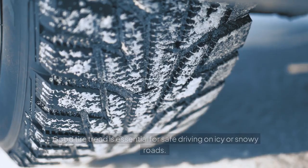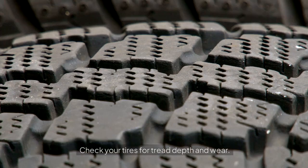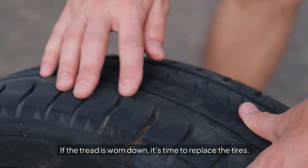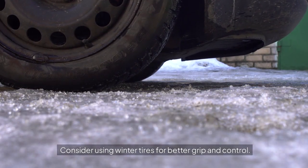Tire Tread: Good tire tread is essential for safe driving on icy or snowy roads. Check your tires for tread depth and wear. If the tread is worn down, it's time to replace the tires. Consider using winter tires for better grip and control.